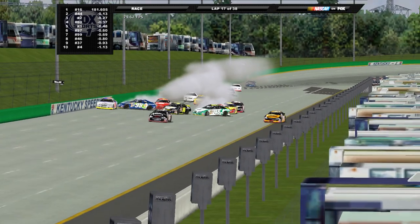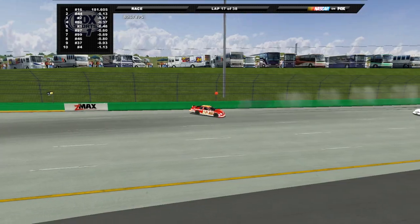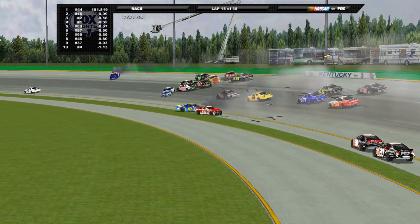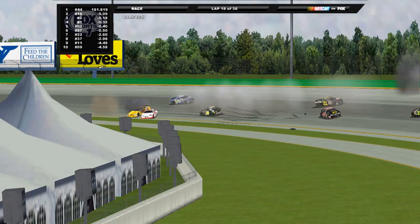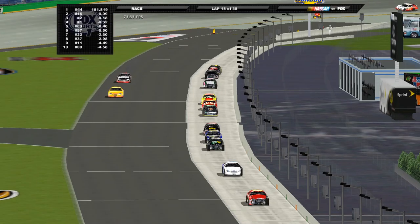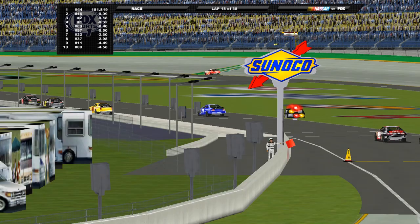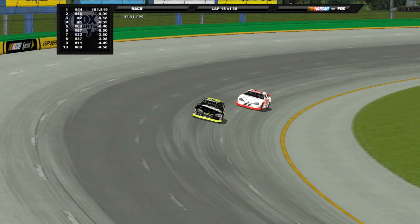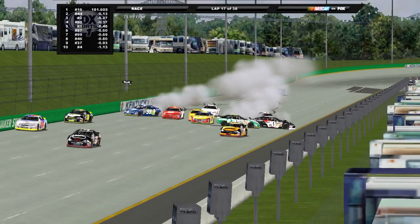We've got trouble — big crash on the back straightaway! Stenhouse is around in the middle of the racetrack, lots of cars piling in. Look out — huge impact! Red flag in the air and they're still piling in, can't get stopped in time. James Busher just got upended, another car is flipping — an extremely violent wreck here from Kentucky. It's an absolute minefield of debris on the back straightaway. One of the most violent wrecks I've ever seen — let's look at the replay.